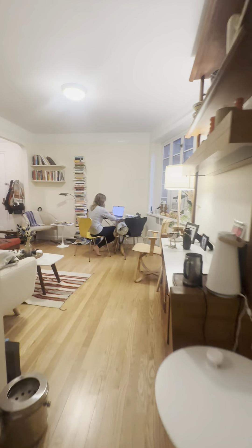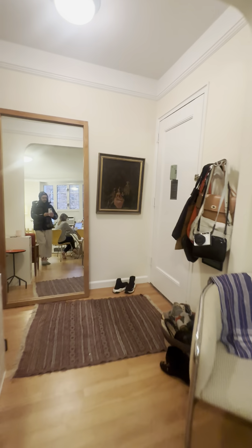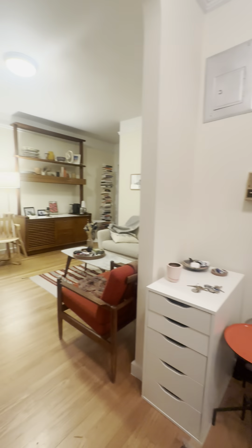Now we come back through and we enter back into the living room. We have our entry area, and this is our one-bedroom D-line.